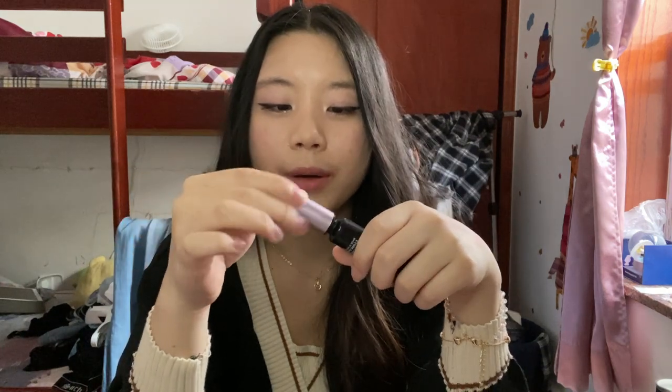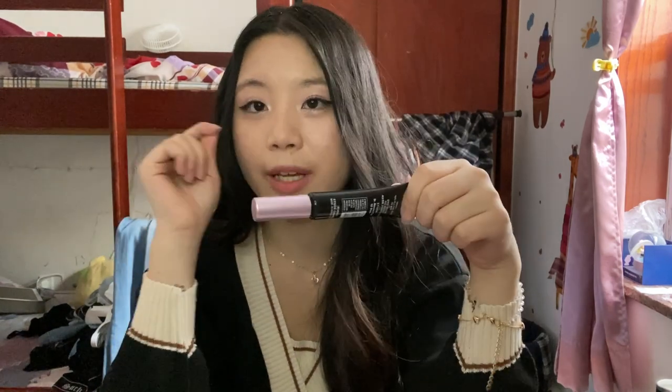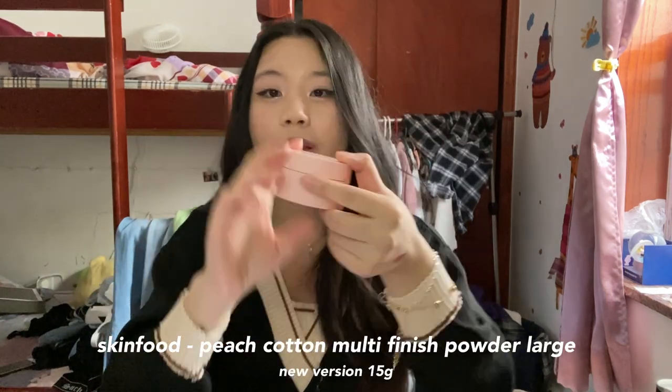I also got the Dr. Mascara Fixer — I got it in black this time. Last time I got it in clear, this time I got it in black. I put this on before my mascara after I curl my lashes — it just helps make it stick. This really does work. Those few days I had to live without the mascara fixer, my lashes were dropping so fast. Highly recommend — I don't care if you get the clear one or the black one, just get yourself the mascara fixer.